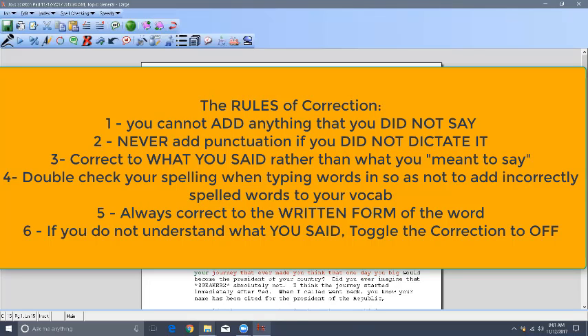There's one more rule, Adria — there are six rules. If any part of the utterance is unintelligible, make sure you toggle the correction. That's become second nature. So the rules are very simple, and that's it.